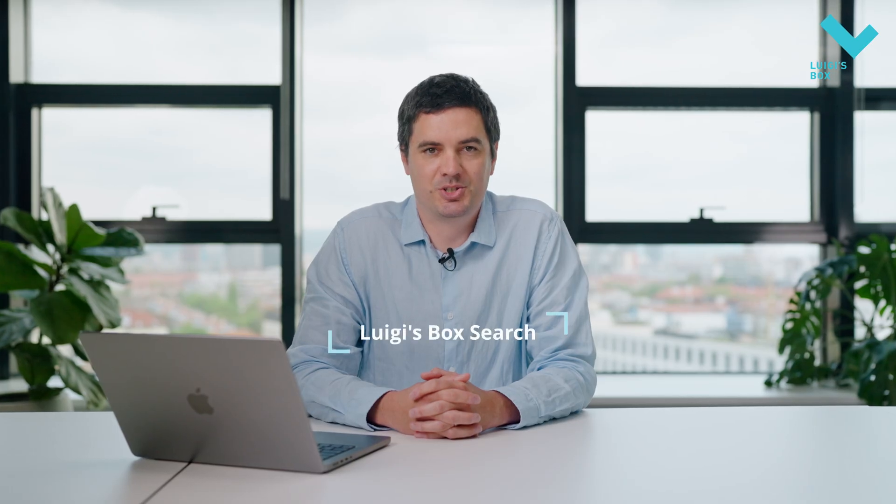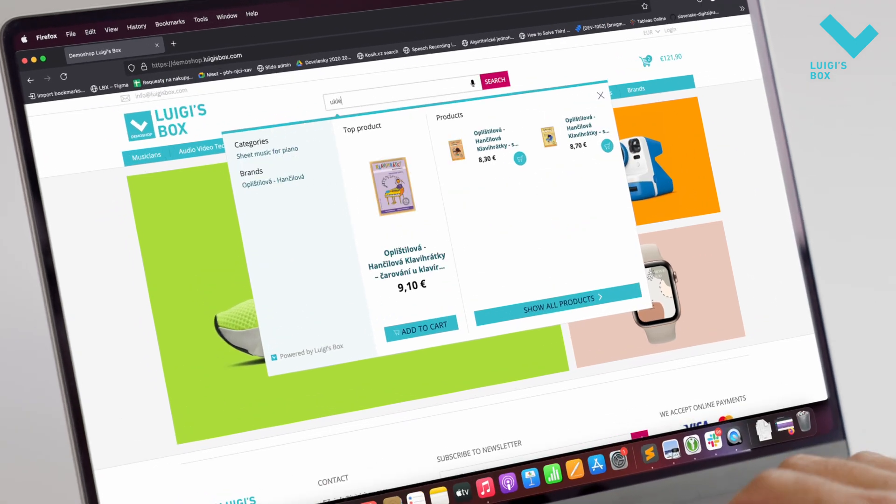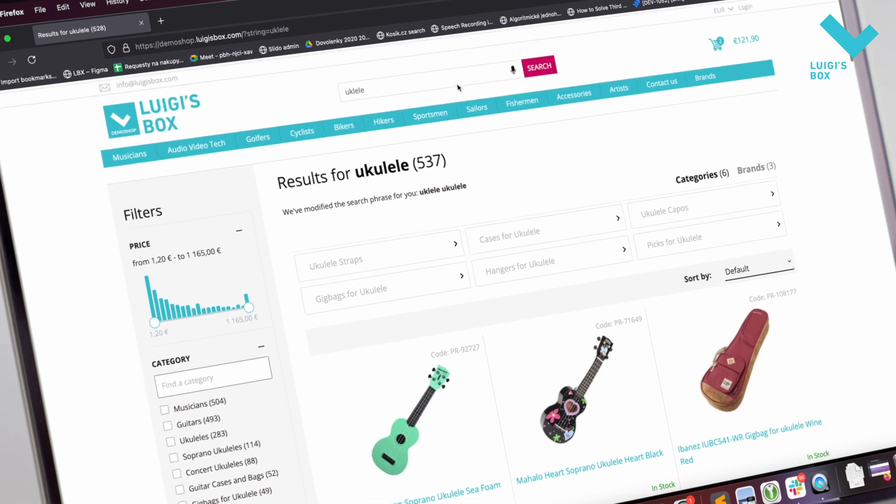Let's start with Search. I used to call it a hidden treasure of every eShop, as people who use the search bar are closer to completing a purchase because they know more precisely what they want and are more likely to buy it when they find it. After all, that's likely the reason they came to the eShop — to find and buy quickly. Luigis Box Search knows that users make mistakes or typos and they use incorrect or slang expressions or various grammatically incorrect synonyms when searching.